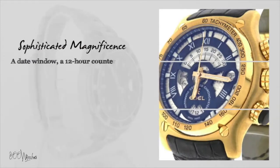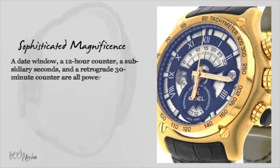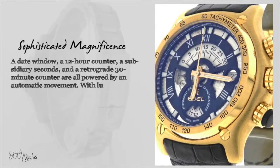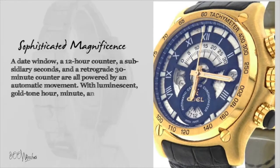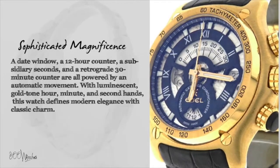A date window, a 12-hour counter, a subsidiary seconds, and a retrograde 30-minute counter are all powered by an automatic movement. With luminescent gold-toned hour, minute, and second hands, this watch defines modern elegance with classic charm.